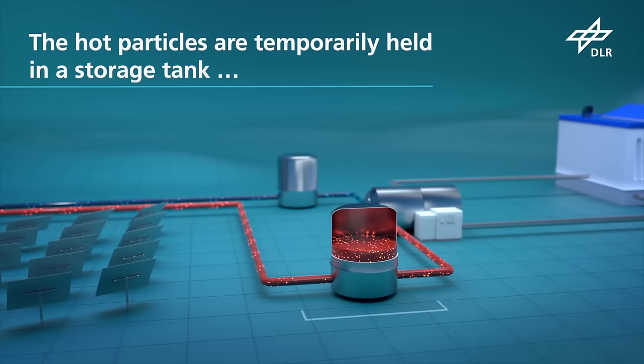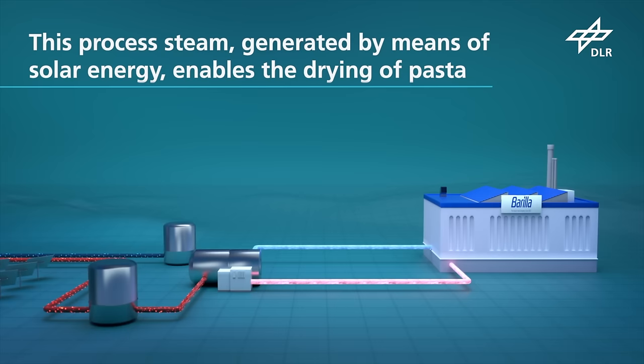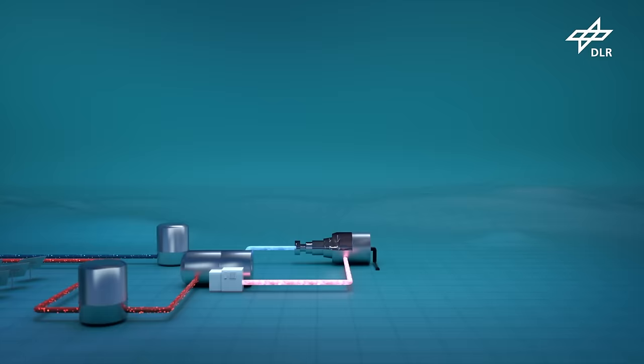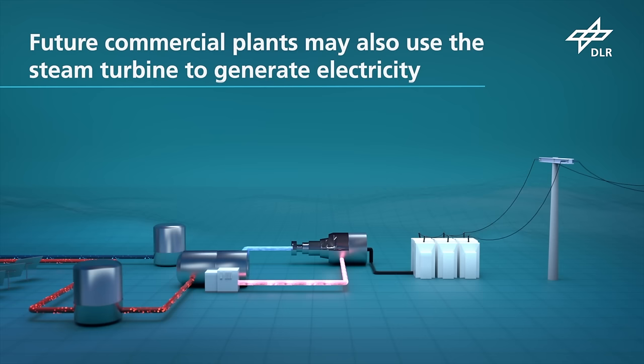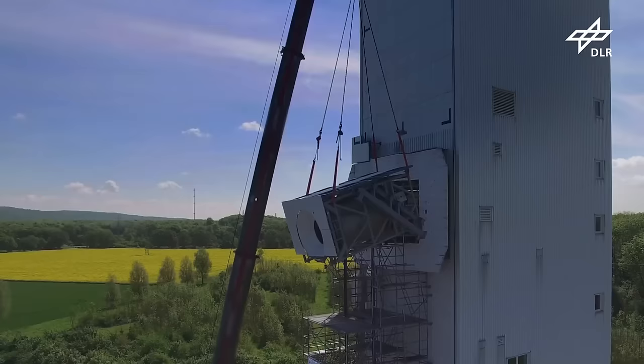This receiver heats ceramic particles instead of molten salt, offering benefits like higher temperature resistance, cost-effectiveness, and environmental safety. The energy stored in these particles is held efficiently in large, insulated tanks, providing power even at night. The system can produce steam for power generation or hot gas for industrial processes using the stored heat. After releasing their energy, the cooled particles are reheated for reuse. In times of insufficient sunlight, energy from wind, solar, or biogas sources can supplement the system's power needs.